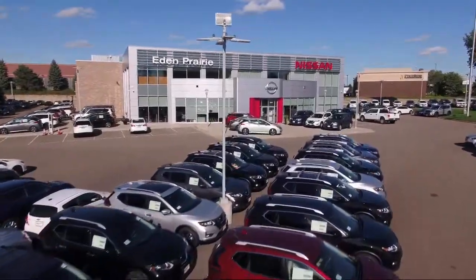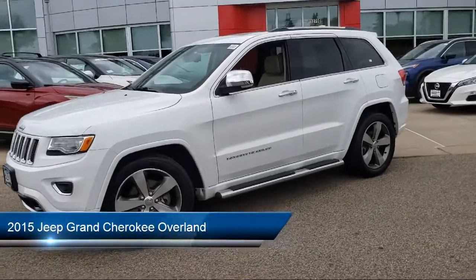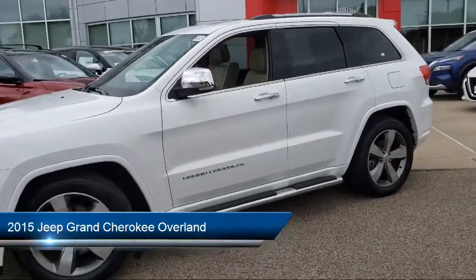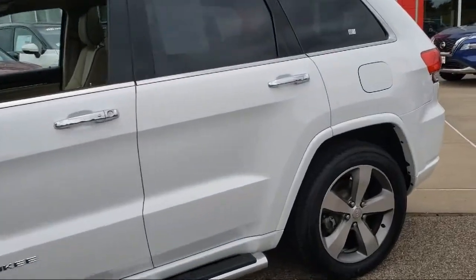Welcome to Eden Prairie Nissan. Here's a look at another one of our great vehicles from our inventory. It comes equipped with blind spot and cross path detection, steering wheel controls, and rear view camera.